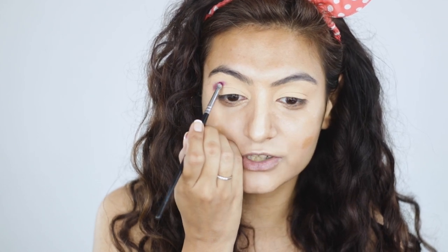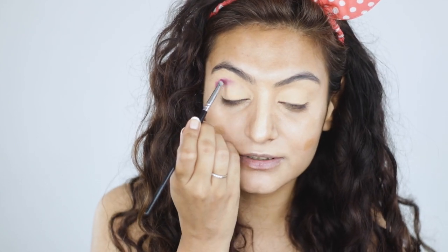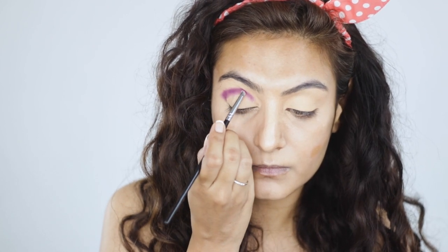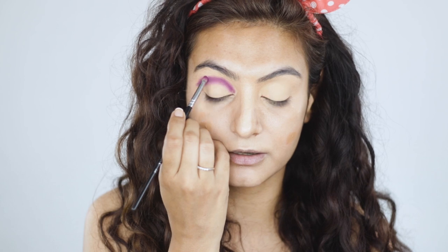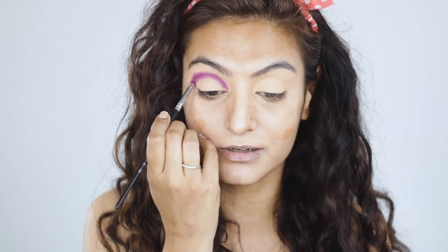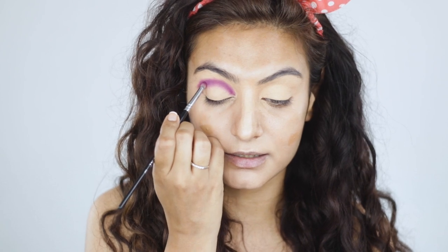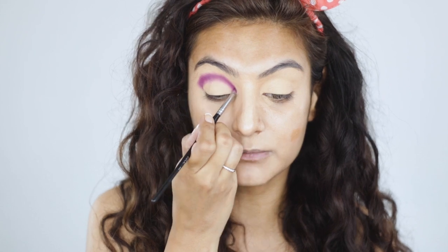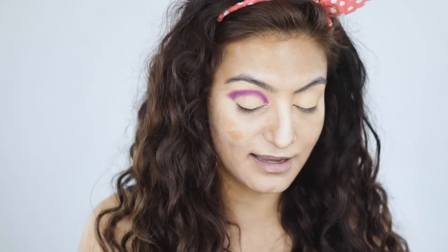I'm thinking of a halo shape today, so I'm just going to start with that halo shape, slightly blending around the edges and applying windshield wiper and stippling motions.